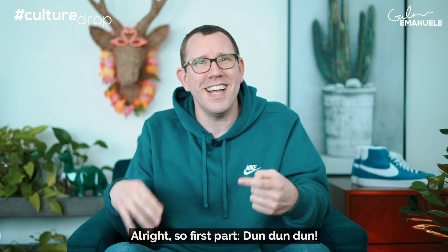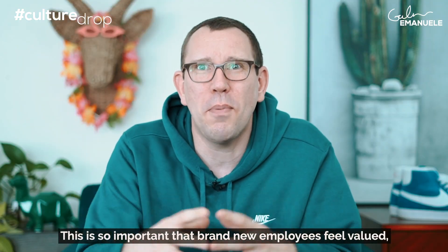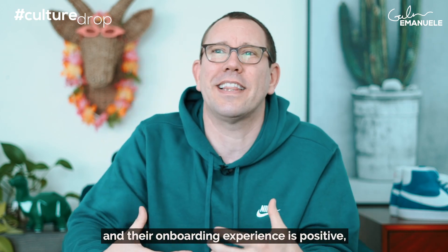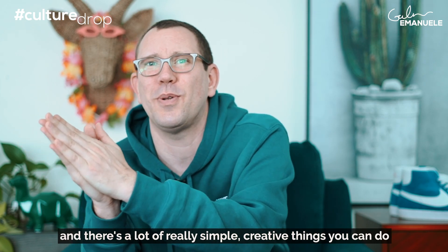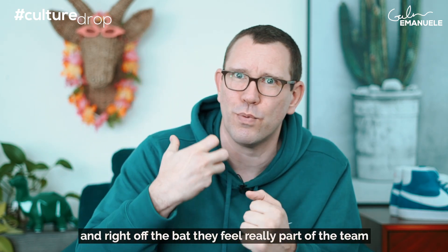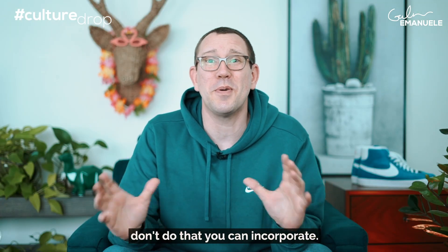All right, so first part: making new employees feel welcome. This is so important that brand new employees feel valued, recognized, welcome, and included, and that their onboarding experience is positive. There are a lot of really simple creative things you can do to make sure that you're setting employees up for success. Right off the bat, they feel really part of the team and very welcome. Here's a bunch of ideas that you maybe don't do that you can incorporate.